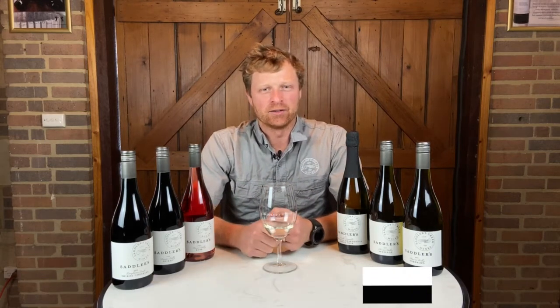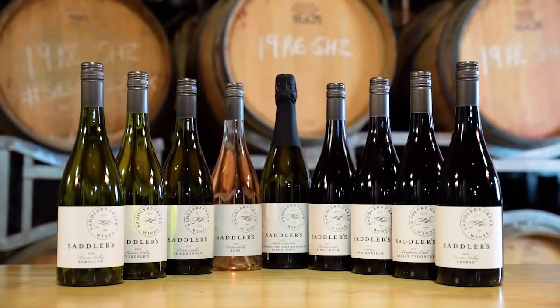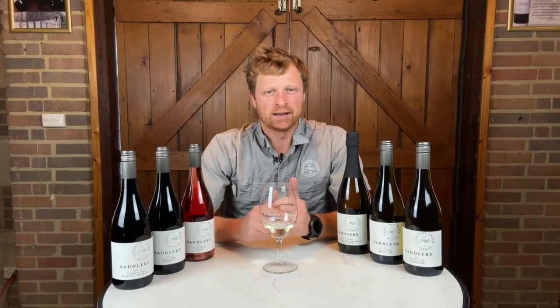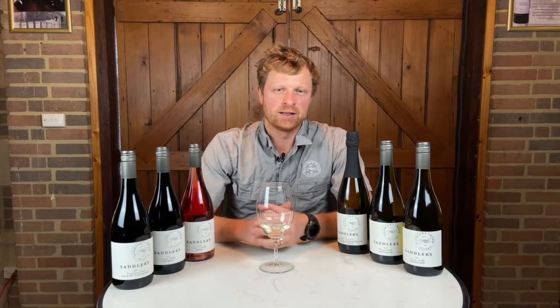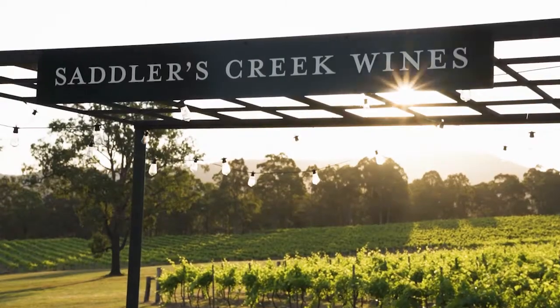Hi, I'm Brett. I'm the winemaker here at Sadler's Creek Wines in the Hunter Valley, and just wanted to give you a short introduction to our Sadler's Creek white label range of wines. These wines are a collection of premium whites, reds and rosé, and also a sparkling wine that we produce here at Sadler's Creek.